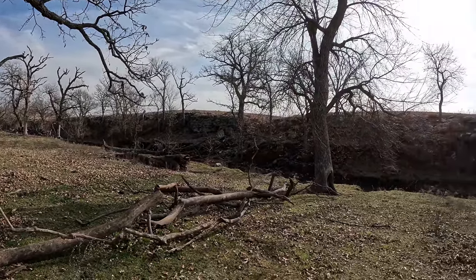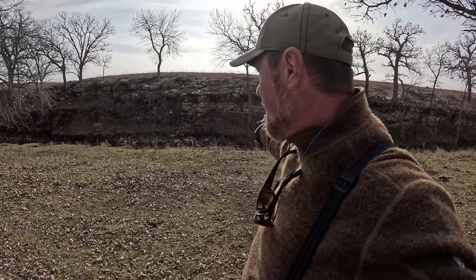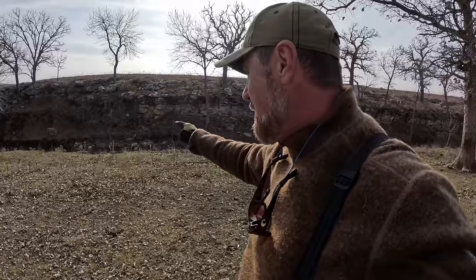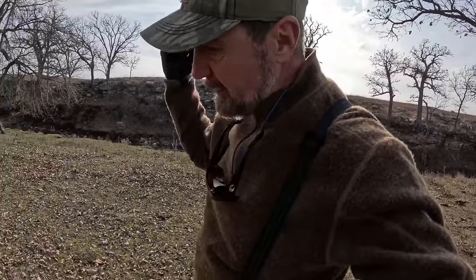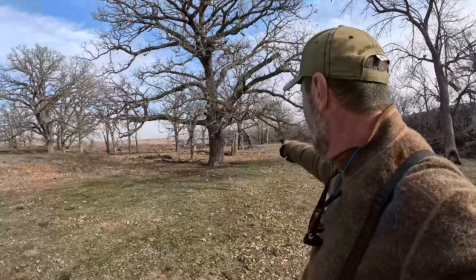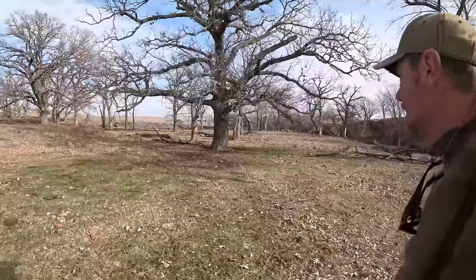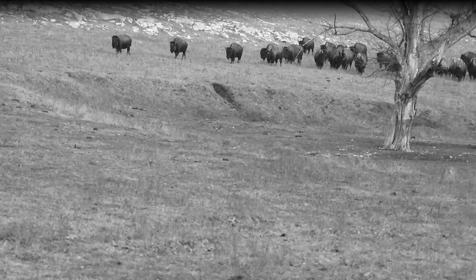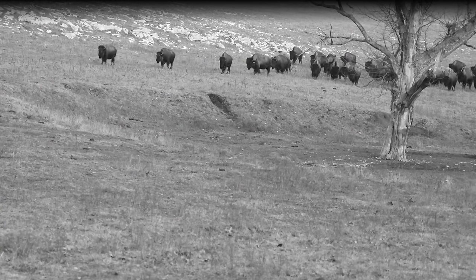I can either spear from the cliffs but it doesn't look like they've got trails going down. When you spear, you want to throw straight down if you can. But we've got beautiful oak trees right here — and look at the ground underneath them. Plenty of buffalo tracks. Yes, there's plenty of tracks. I'm hunting the Clover Cliff Ranch.